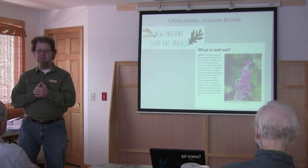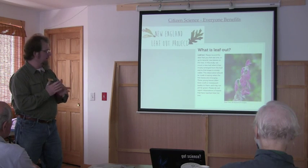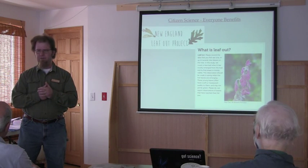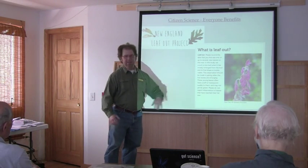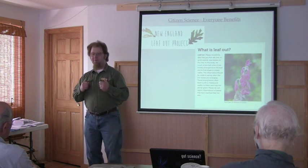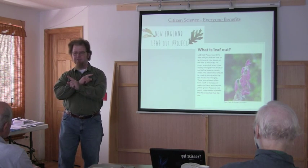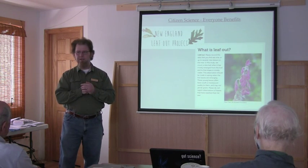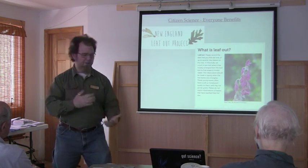I have to throw some botany in here — that's my background. I just wanted to point out a couple of examples of these different types of citizen science. One is the New England Leaf Out project, which some of you are hopefully familiar with. This is a project wherein you can take data on when we first see leaves starting to unfurl — from plants in your backyard. If you've identified them to species, you can report when you saw red oaks starting to leaf out. That goes into a database. The New England Leaf Out project is a sort of citizen sensor type of program.